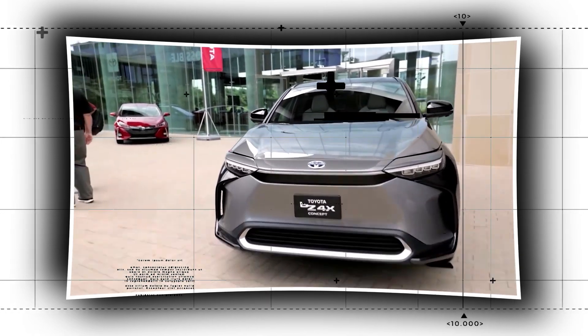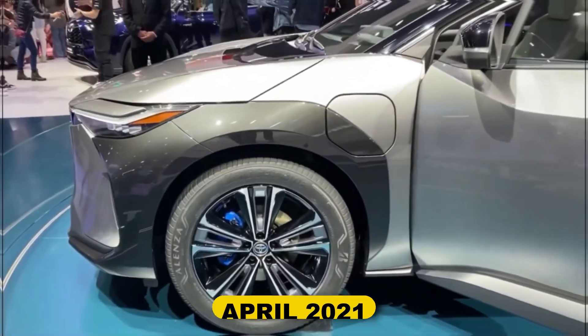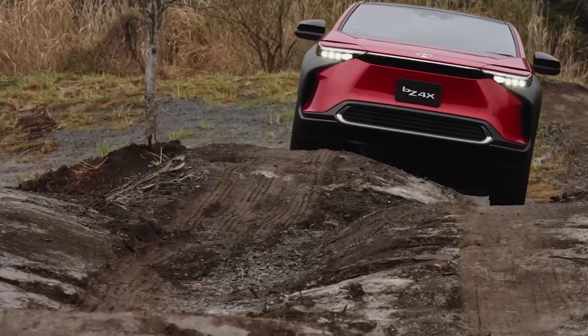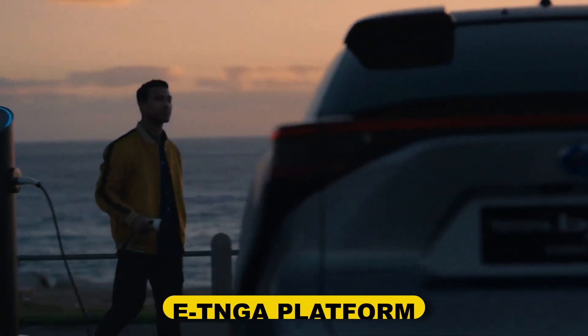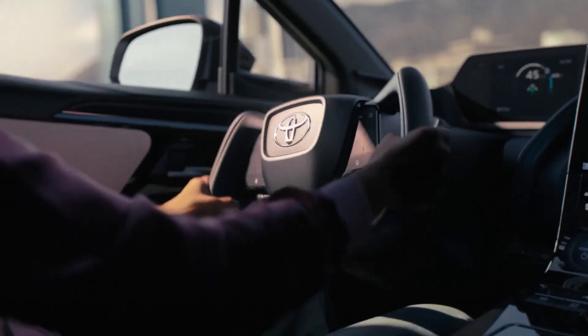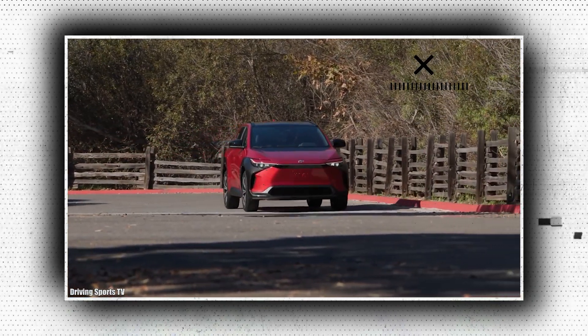The all-new battery-powered Toyota BZ4X is a compact crossover SUV. In April 2021, the BZ4X concept version of the vehicle had its formal debut. It is the first vehicle constructed on the ETNGA platform, which Toyota and Subaru jointly created, as well as the first member of the company's Toyota BZ — Beyond Zero — series of zero-emissions automobiles.